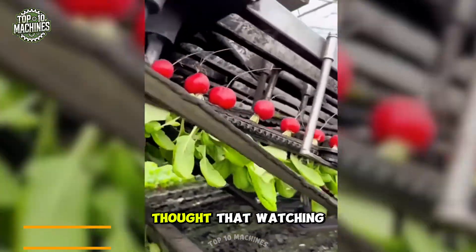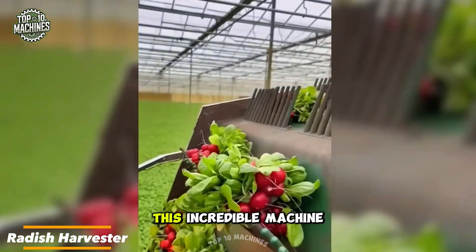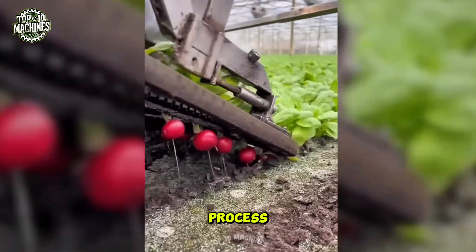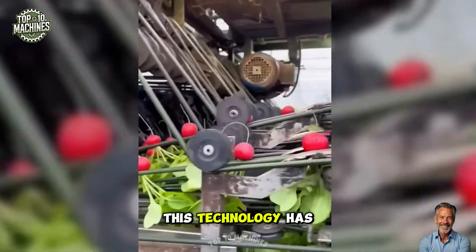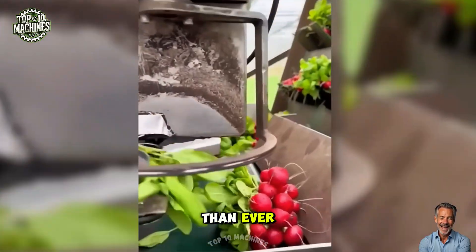Who would have thought that watching radish harvesting could be so fascinating? This incredible machine not only picks radishes but also neatly bundles them, streamlining the entire process. Just imagine how many hands this technology has replaced, making harvesting faster and more efficient than ever.